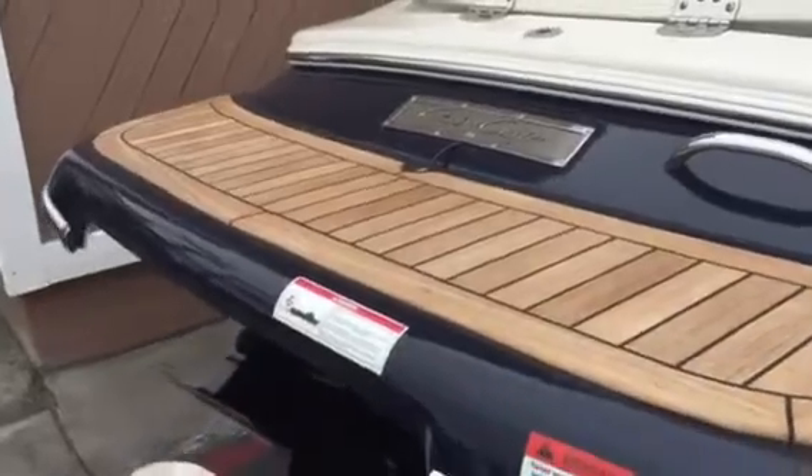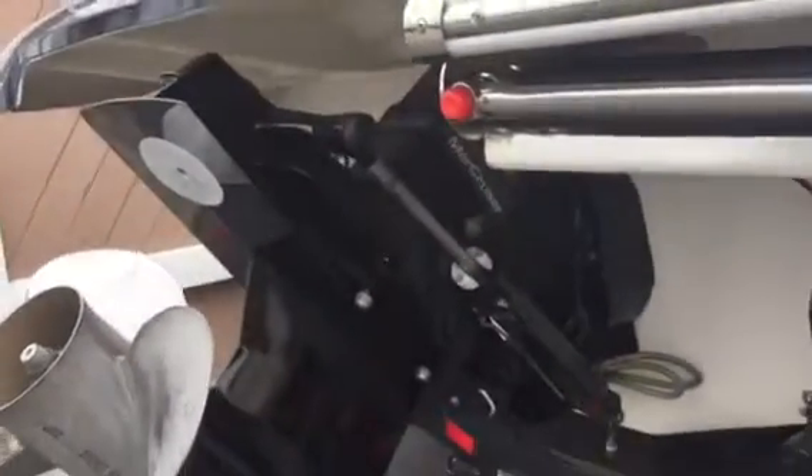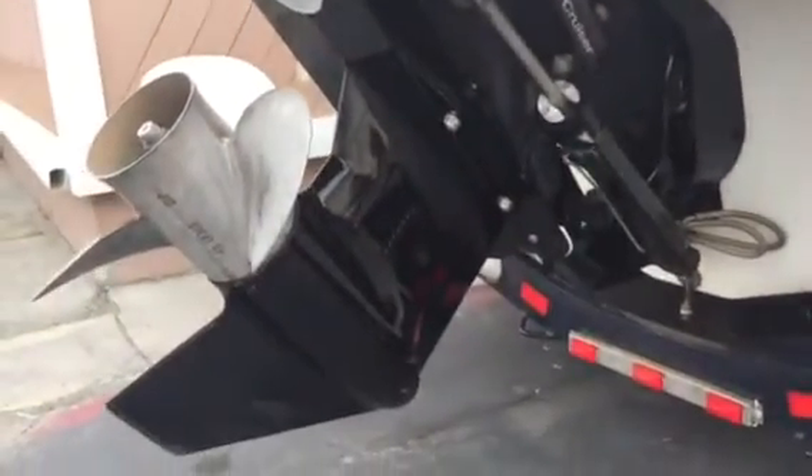Got the teak swim step here. Look at this outdrive — looks like brand new.